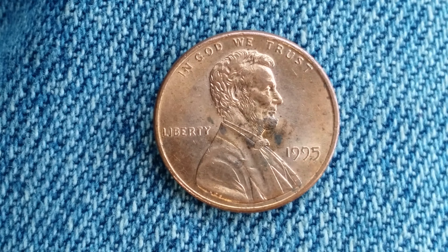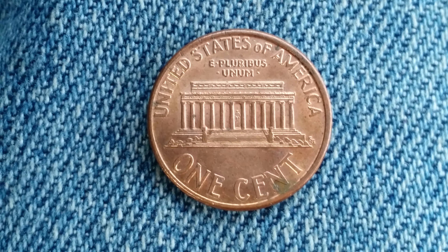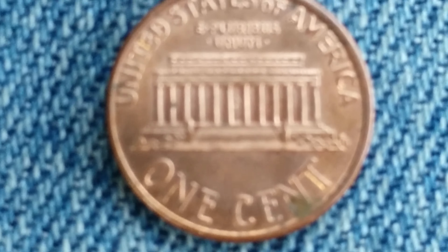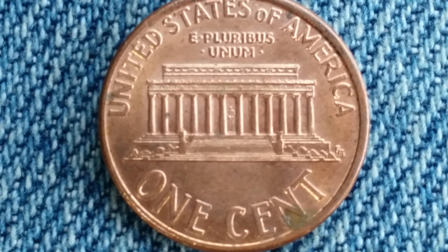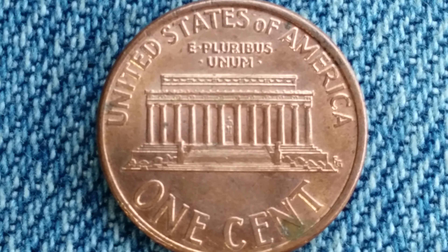Now let's go ahead and take a look at the reverse of the coin. There is the lovely reverse, and if you look at the very center of the Lincoln Memorial, you can see Abraham Lincoln's statue at the very center of your screen, just as it would appear if you were to visit the Lincoln Memorial in person.